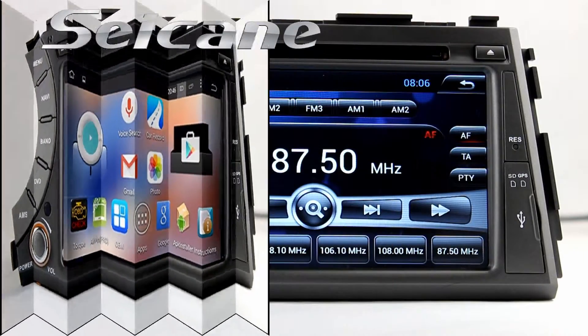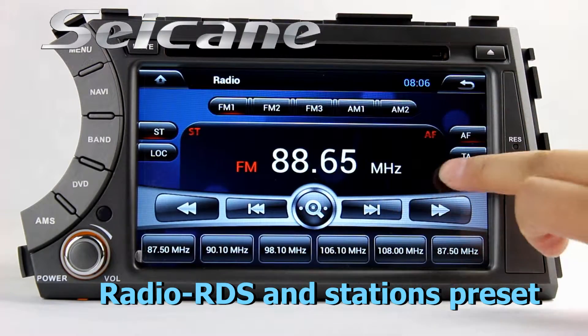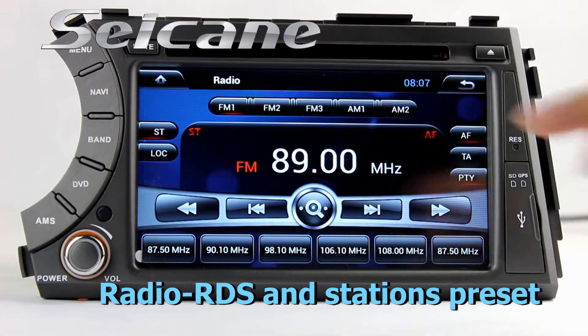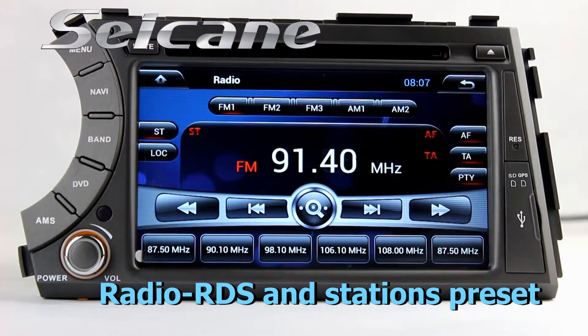You can listen to radio by selecting channels manually or automatically. It supports RDS. You can select channels by program types, and it supports AM and FM bands. It also has AM and TA function.